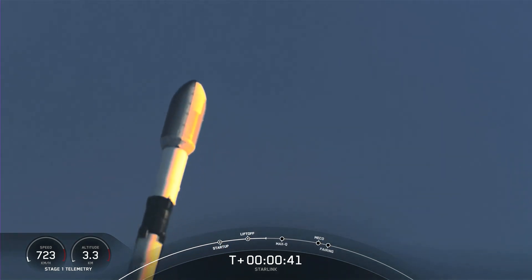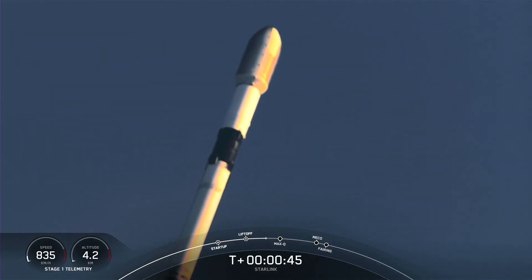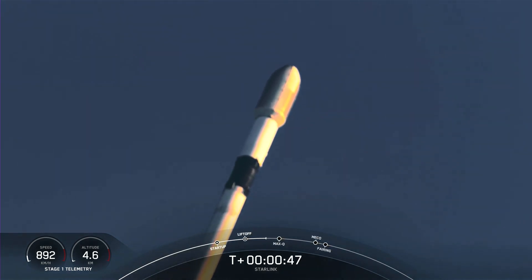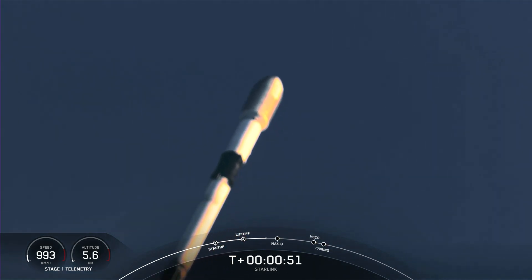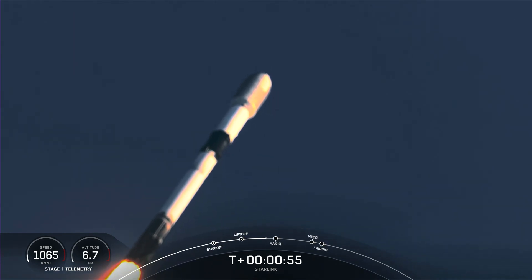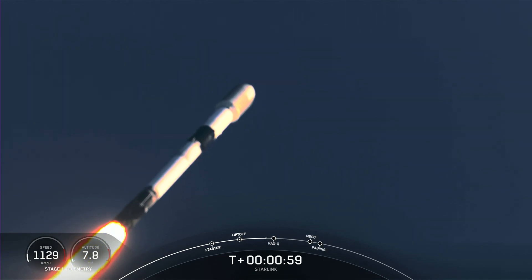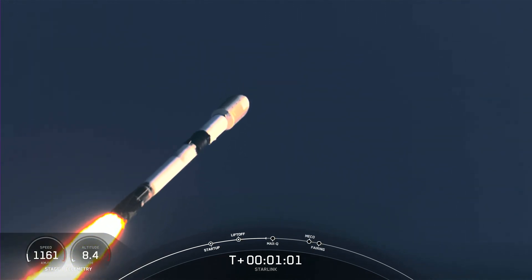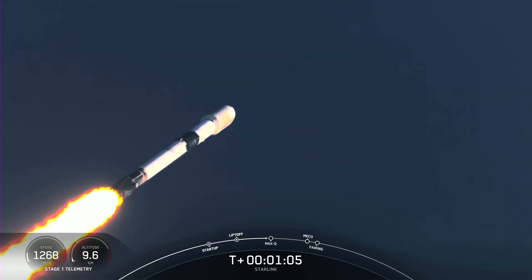Moments ago, we did throttle down the engines on the first stage, and this is in preparation for Max-Q. Max-Q is the maximum dynamic pressure that the vehicle sees on ascent. Falcon 9 is supersonic. Max-Q should be coming up here in about 10 seconds or so.